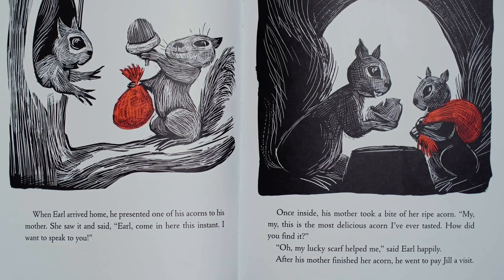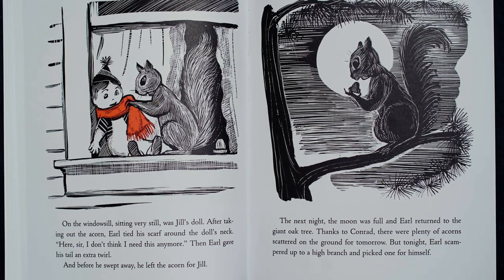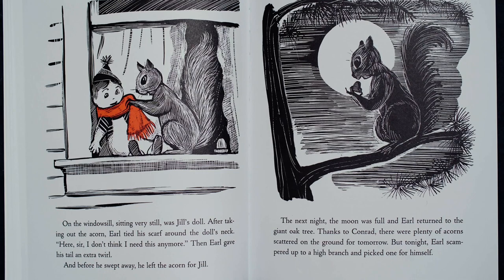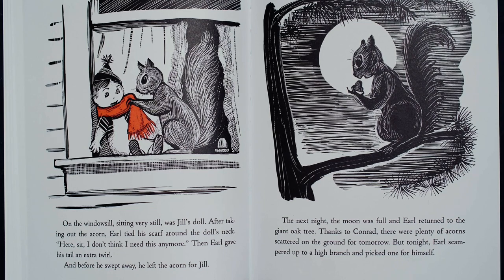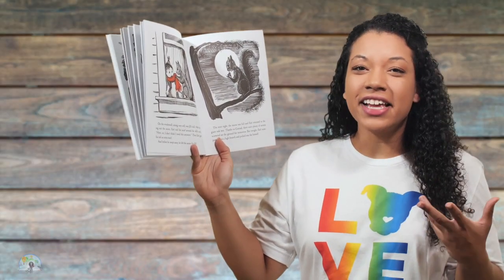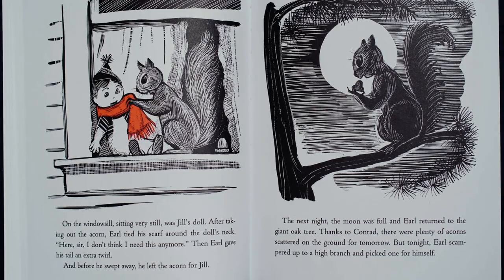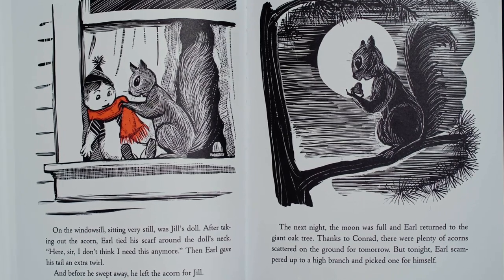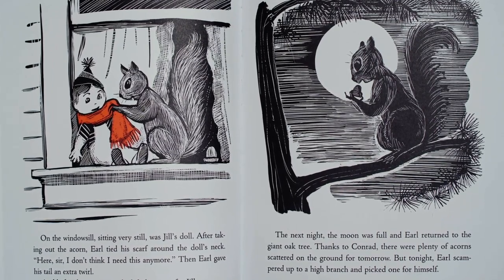After his mother finished her acorn, he went to pay Jill a visit. On the windowsill, sitting very still, was Jill's doll. After taking out the acorn, Earl tied his scarf around the doll's neck. Here, sir, I don't think I need this anymore. Then Earl gave his tail an extra twirl, and before he swept away, he left the acorn for Jill. I think that Earl gave the scarf back because he has gained the courage to find acorns on his own, and he doesn't need the scarf anymore. The next night, the moon was full, and Earl returned to the giant oak tree. Thanks to Conrad, there were plenty of acorns scattered on the ground for tomorrow. But tonight, Earl scampered up to a high branch and picked one for himself. The end.